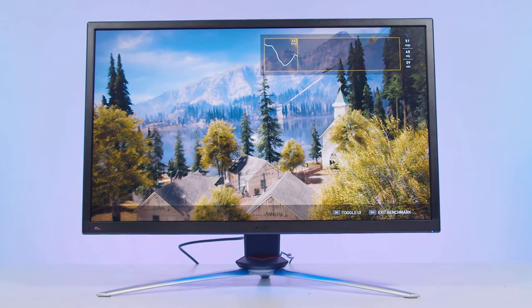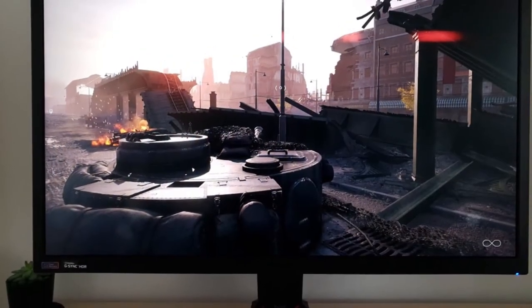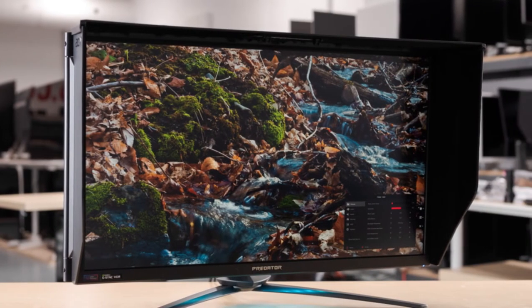Plus, its Predator game mode with eight preset modes fits various applications including action, racing, sport, user, standard, eco, graphics and movies.